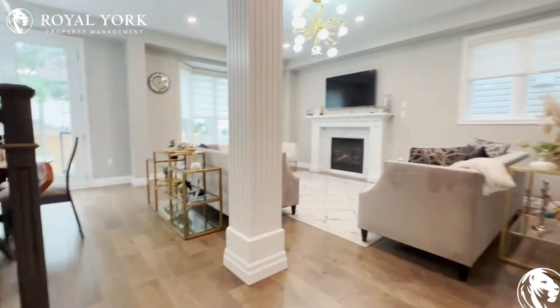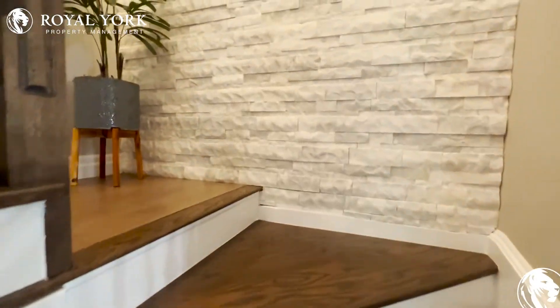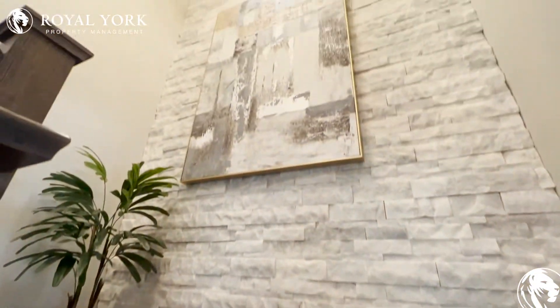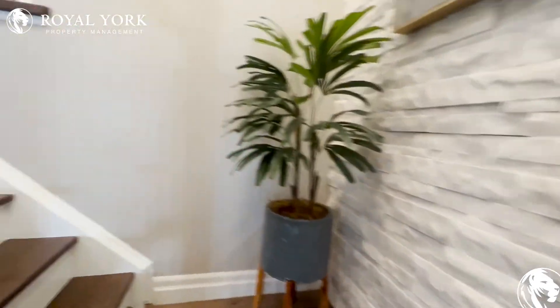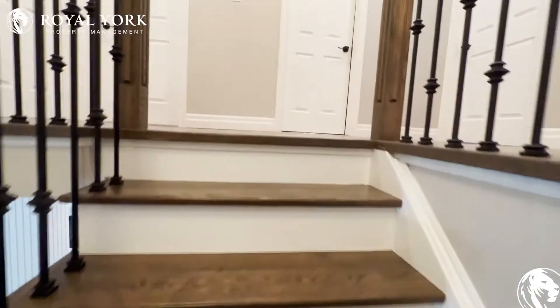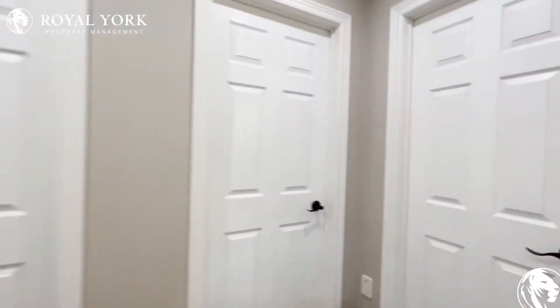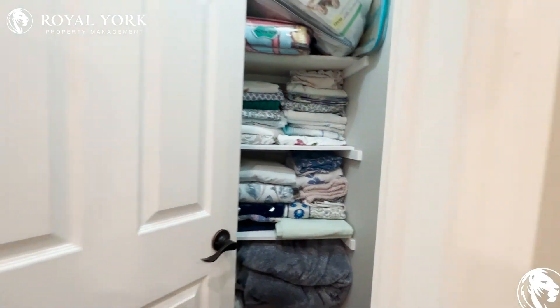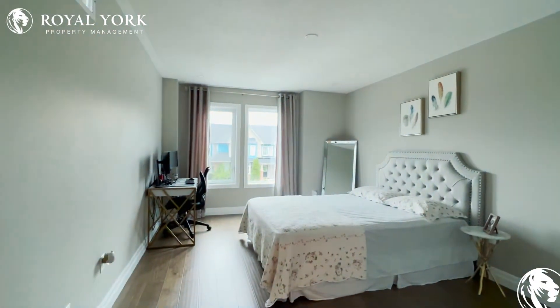Let's check out the second level of this home, where you have the bedrooms. As we go up the stairs, you have beautiful stone finishing on this wall, and hardwood floors throughout the entire home. We'll start on the right, where you have storage space with pre-installed shelving. On the left, we have our first bedroom on the second floor.